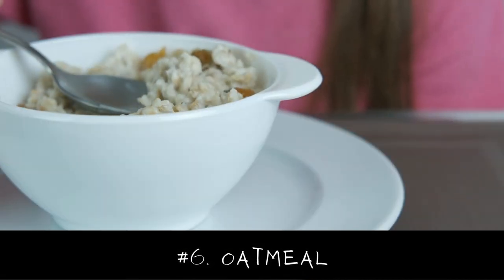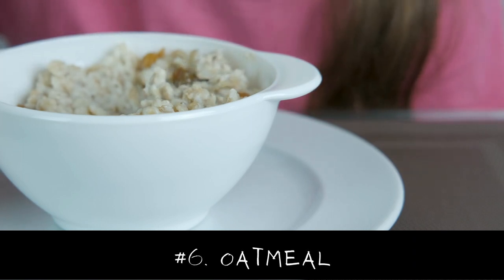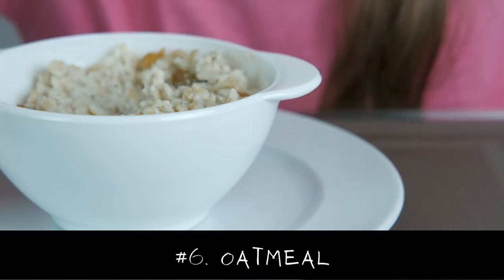Number 6 is Oats. Oatmeal contains a type of fiber called beta-glucan that is believed to increase the levels of the hormone prolactin.